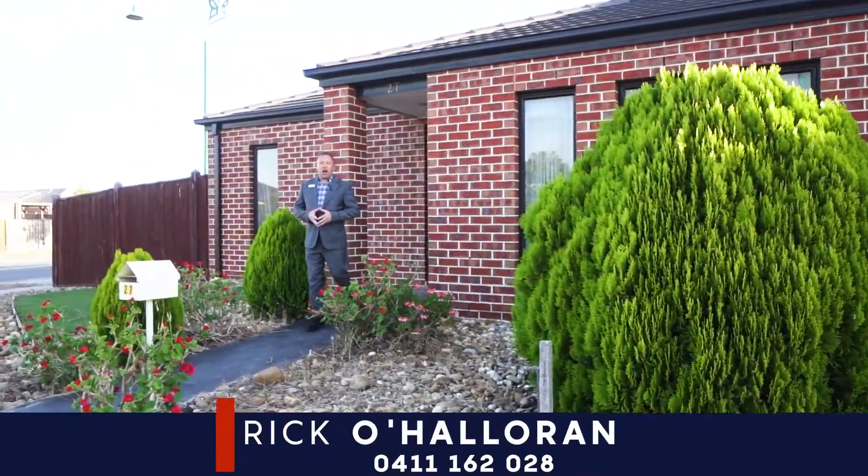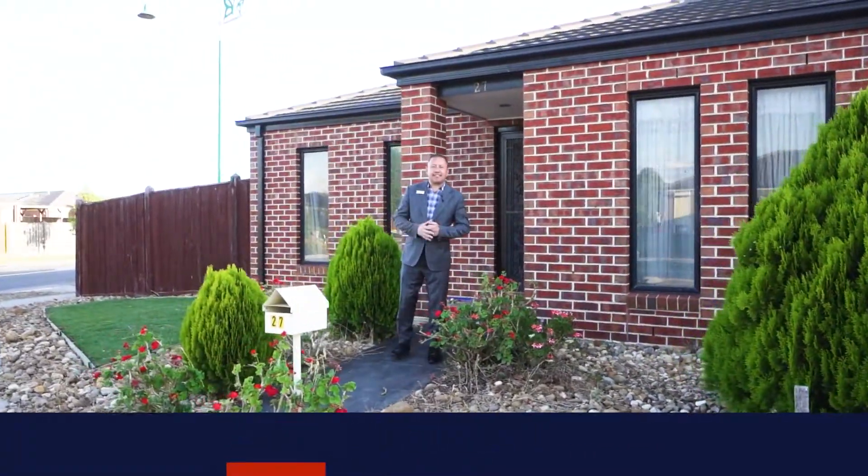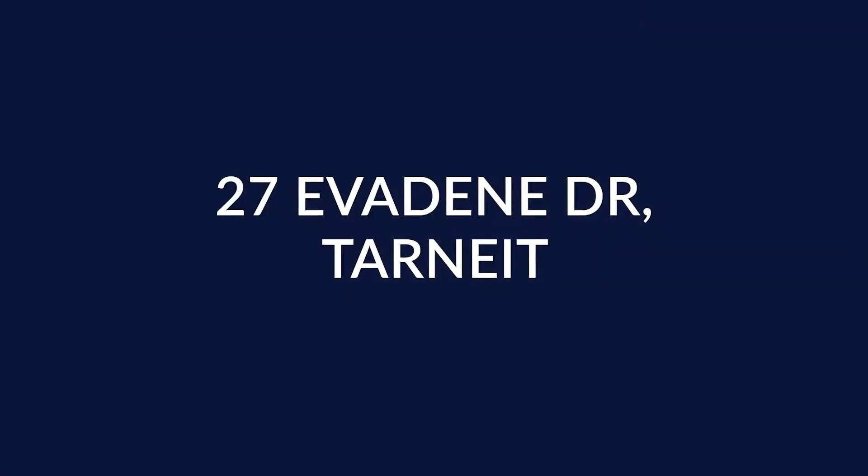Hello there ladies and gentlemen, Rick O'Halloran here from Barry Plant Real Estate Tarnate, and welcome to number 27 Everdeen Drive here in Tarnate.